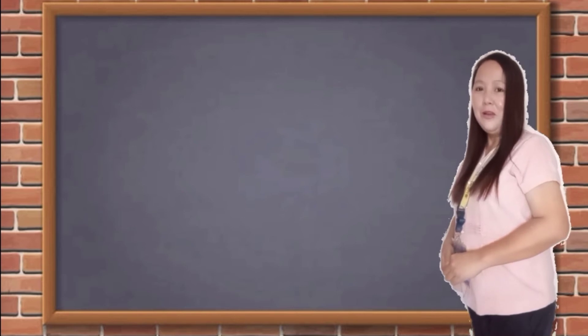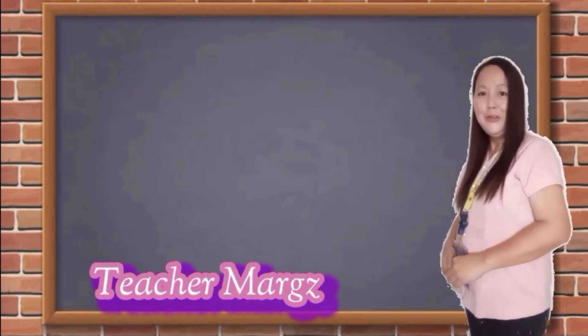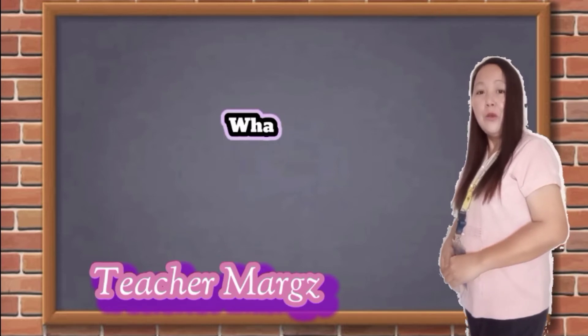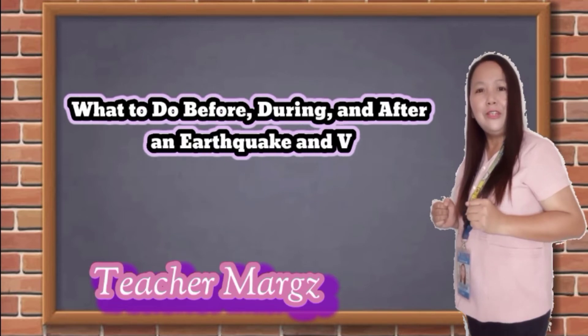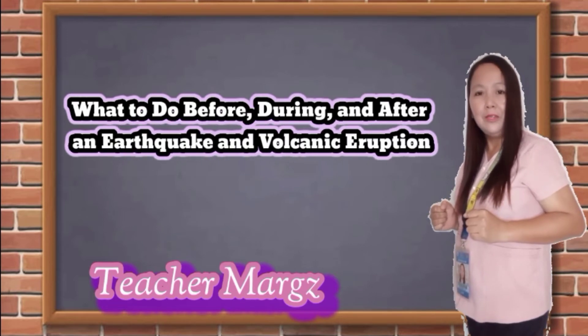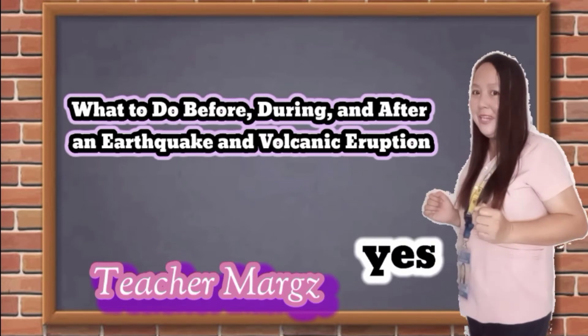Hi everyone! Welcome back to my YouTube channel. This is Teacher Marge. Today we are going to discuss what to do before, during, and after an earthquake and volcanic eruption. Are you ready to listen? Let us begin!